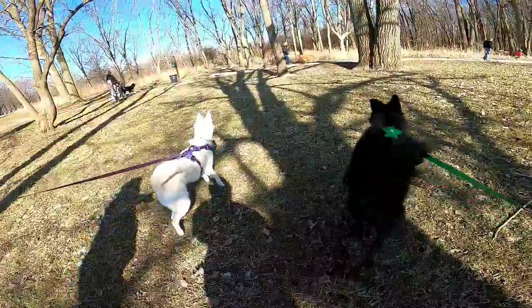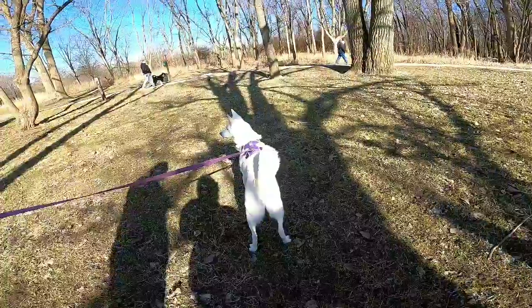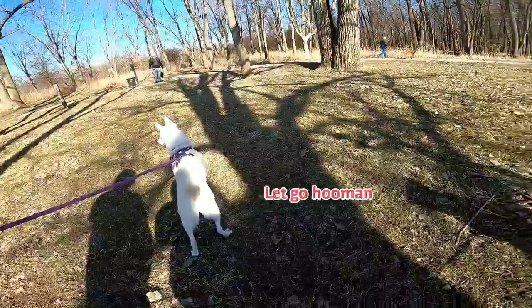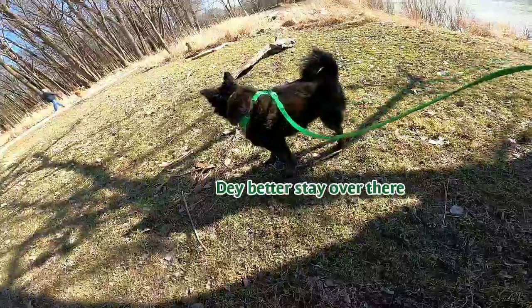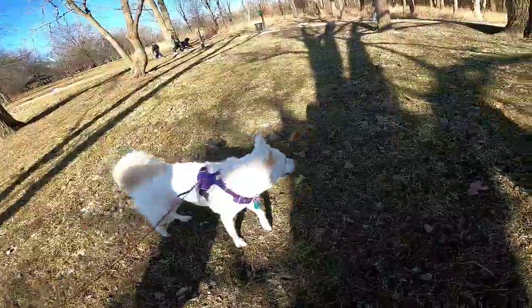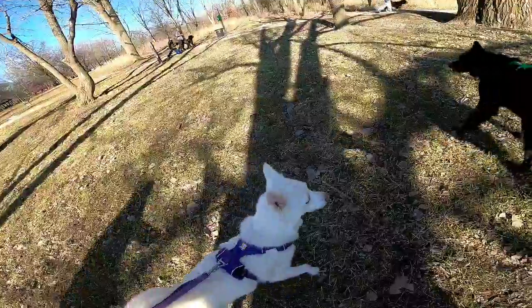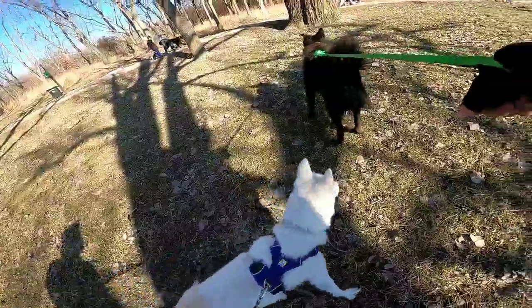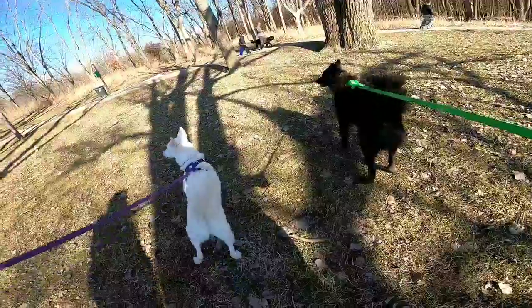Oh, who are the other doggies? Is there another doggie? There's lots of other doggies? Those are actual good dogs. I want you to know that.